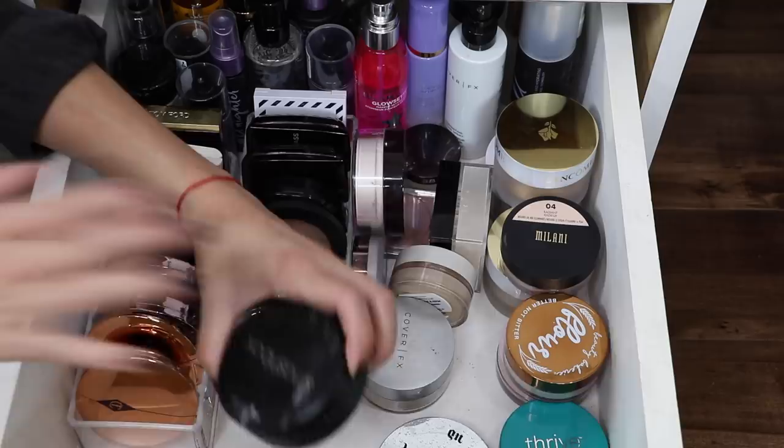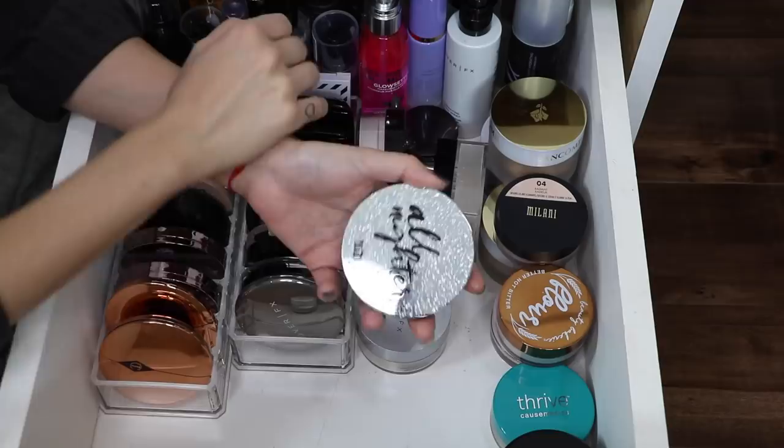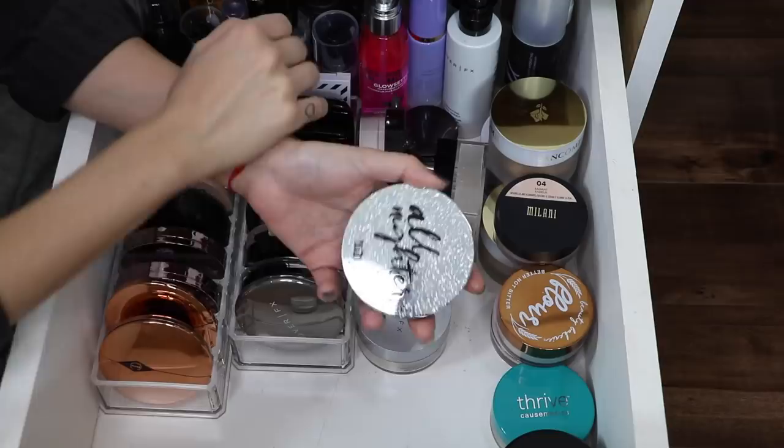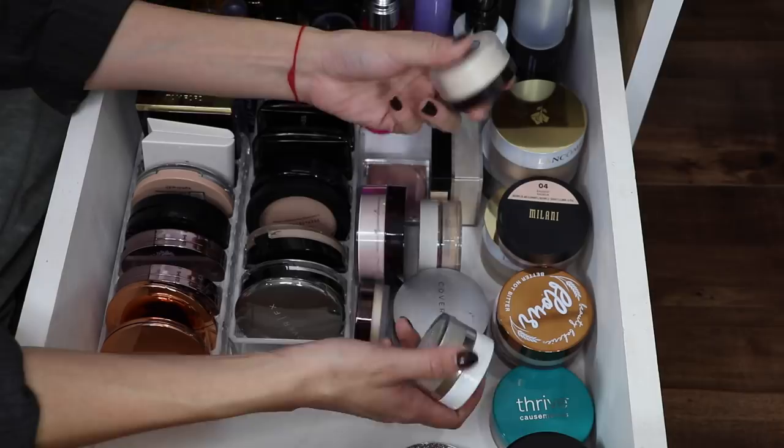I'm gonna pass that on. This is the Smashbox Halo Hydrating Perfecting Powder — one of my subscribers recommended this to me and I haven't even tried it out yet. I purchased it based off of your recommendation, so I'm gonna hang on to that. I'm gonna hang on to the All-Nighter Setting Powder from Urban Decay because it's waterproof and it's always nice to have one of these handy. I'm also gonna keep the ColourPop No Filter Setting Powder — I find it to be so similar to the Laura Mercier translucent powder.